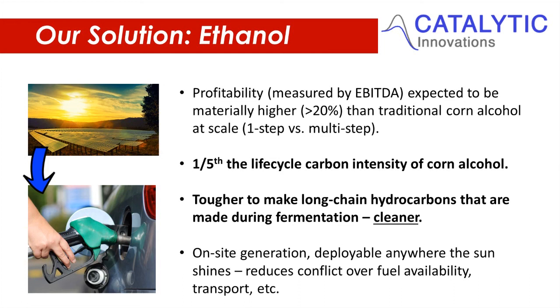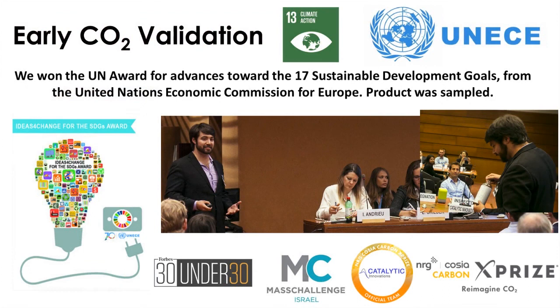We got early validation from Mass Challenge Israel, and we won one of the United Nations' biggest awards toward achieving their 17 Sustainable Development Goals for startups — their Ideas for Change Award. I think part of that was because I brought some of that high-purity ethanol, diluted with water to roughly 40% alcohol by volume, which might have helped the judging process a little bit.